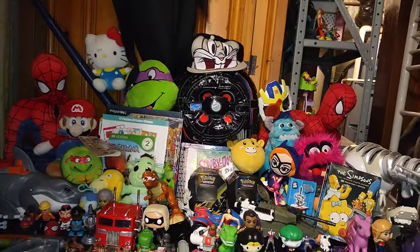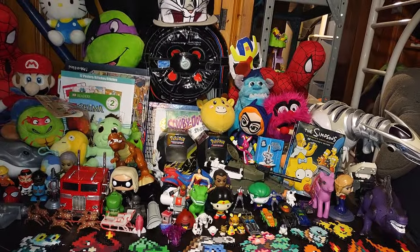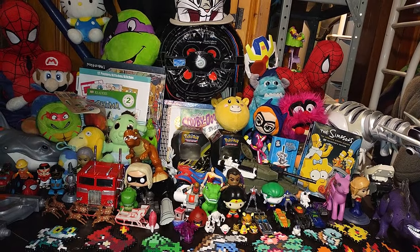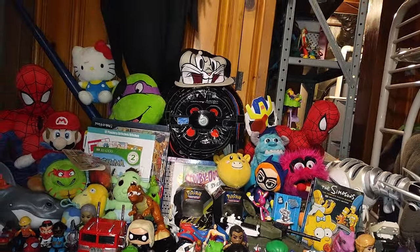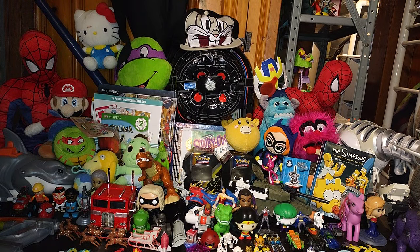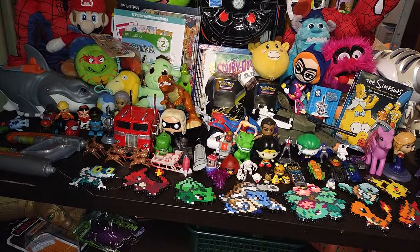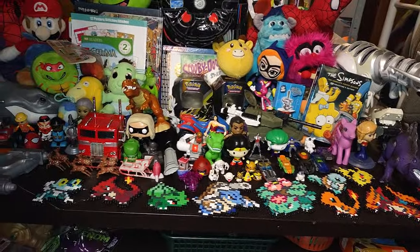Look at all this stuff — we got TMNT, we got Transformers, we got robot dinosaurs, we got Pokemon, we got Shrek, we got a Ghostbusters proton pack right there. I even found a hat of Bugs Bunny, man — that is an awesome hat. I will take a picture of me wearing that hat for the Goodwill Gang to see on YouTube. We got some Toy Story, we got some DC, we got some Marvel, some Pokemon. Look at all this stuff, it's glorious!